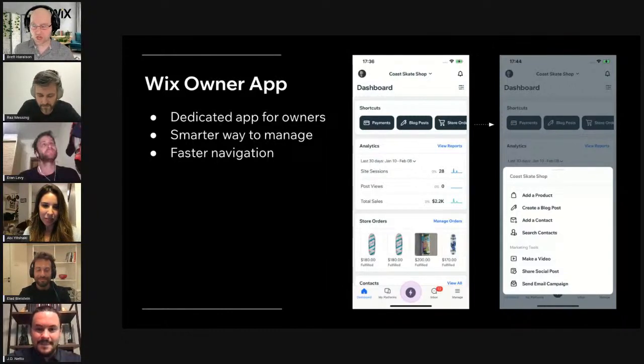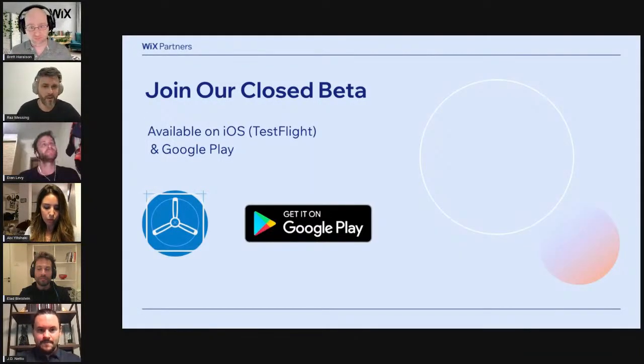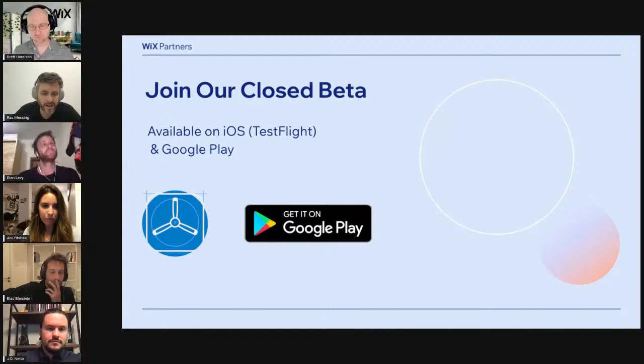If you do have any questions, please drop them now. When is this available and how do we get involved? The closed beta is open, and your feedback as professionals is really, really important to us so we can create a better app in the future to fit all your needs and your customers' needs. Please join our closed beta — you can join on iOS via the TestFlight app, or on Google Play with early access. We will share the links right after this session so everyone can download the beta and start exploring.